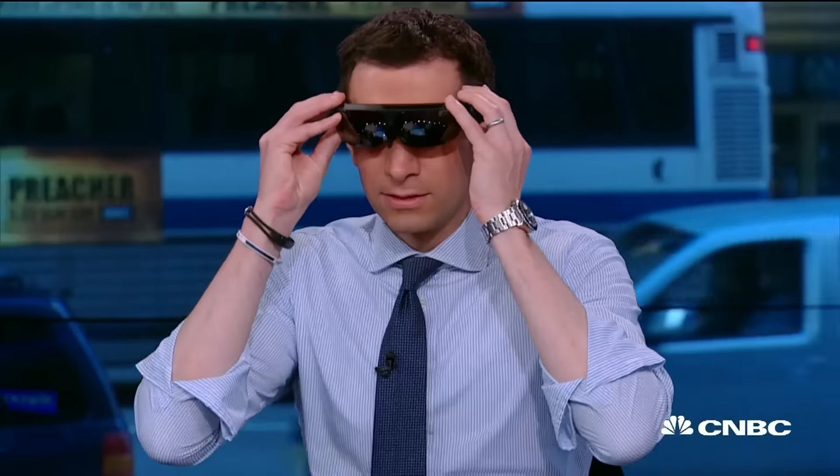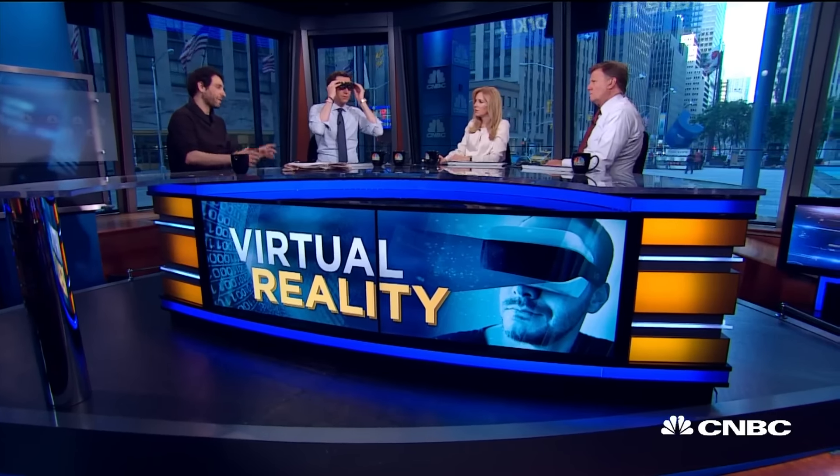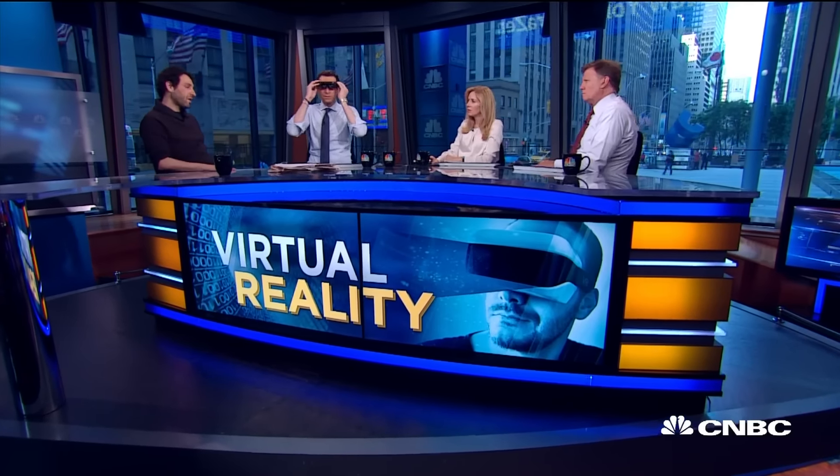They've been doing these kinds of glasses for enterprise and industrial use. This is the first time that you have a pair of glasses that consumers can appreciate because there's such high resolution, such wide field of view that you can watch movies, replace your PC, and even switch between augmented reality and virtual reality — all in one device that's under eight ounces.